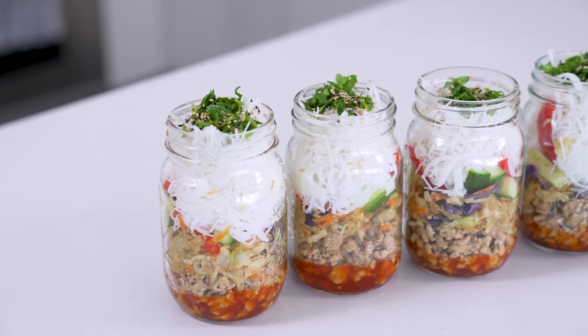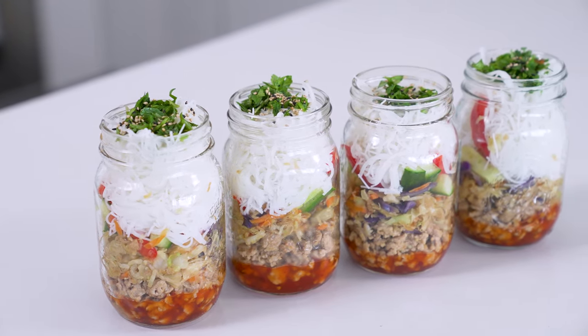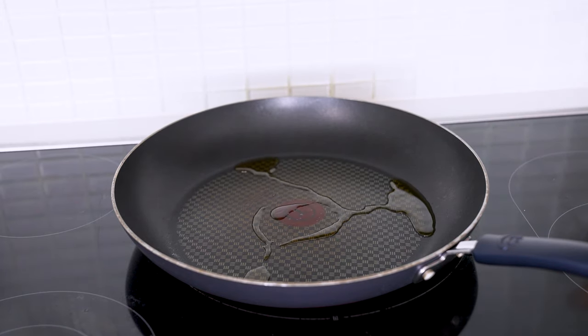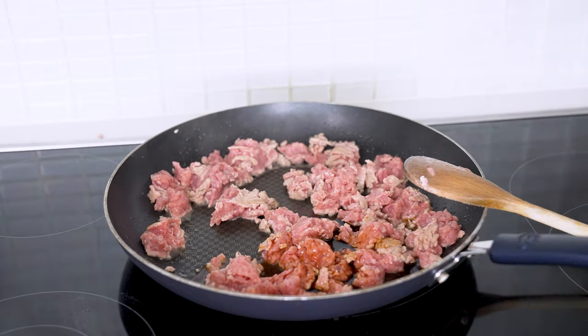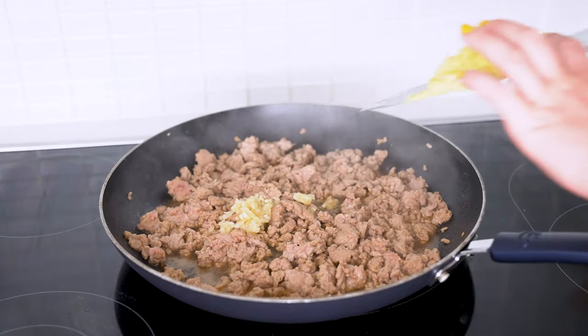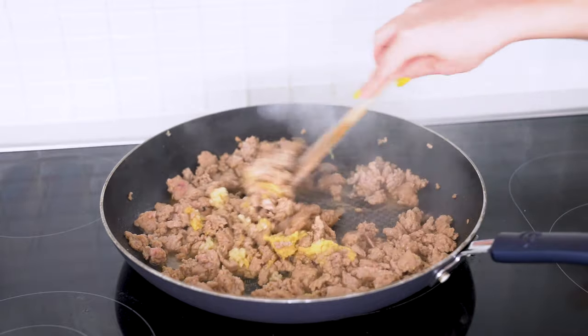Okay, onto our spring roll jars. This is such a fun one to throw together and guaranteed everyone's going to be asking you for the recipe when you make it. Heat one tablespoon of sesame oil over medium-high heat in a large skillet. Add one pound of ground chicken and then two tablespoons of soy sauce, cooking for two to three minutes until your chicken is lightly browned. Add in two cloves of minced garlic and one tablespoon of freshly minced ginger and saute for seven to eight minutes until your chicken is fully cooked through.